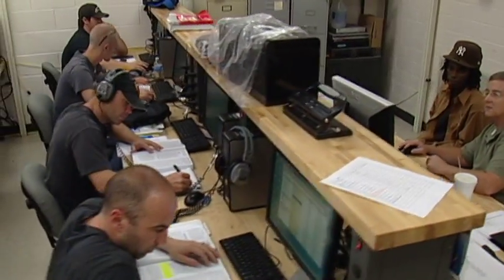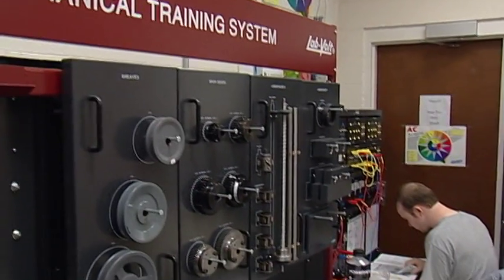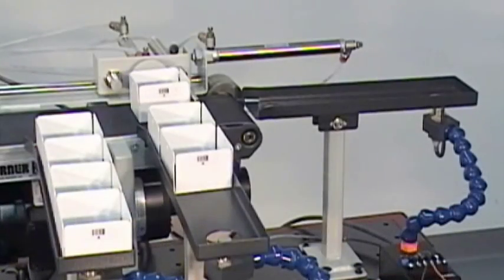The three semester program taught on the main Chattanooga State campus features both theory and hands-on opportunities in welding, hydraulics, pneumatics, mechanical maintenance, electricity, and programmable logic control, all of which are necessary for a successful career in the maintenance field.